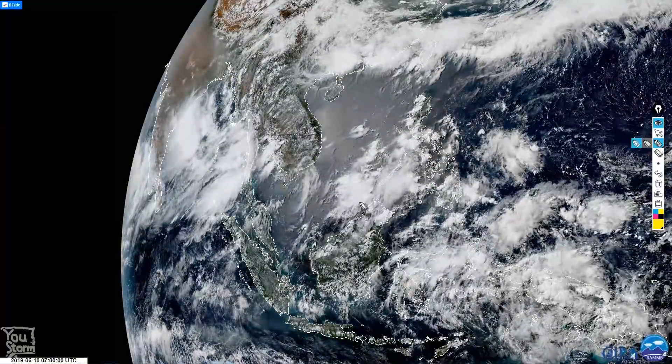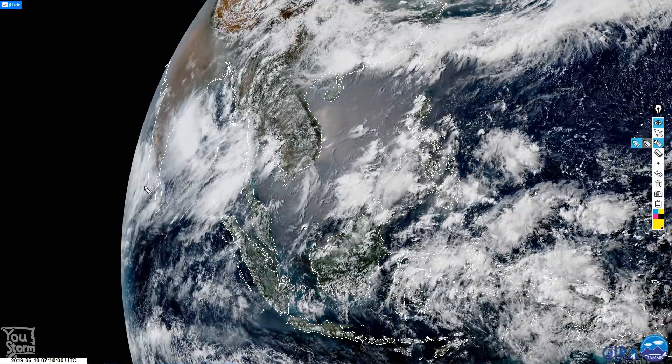Hi there! It's the 10th of June and things are beginning to cook up in the northern Indian Ocean again. There's a lot of convection over in the Bay of Bengal, but the system of interest is on the other side, right out on the limb of the Himawari 8 view here.